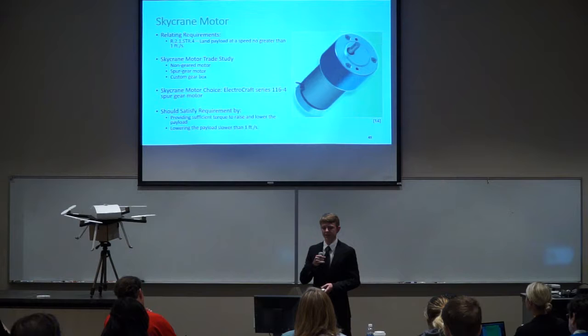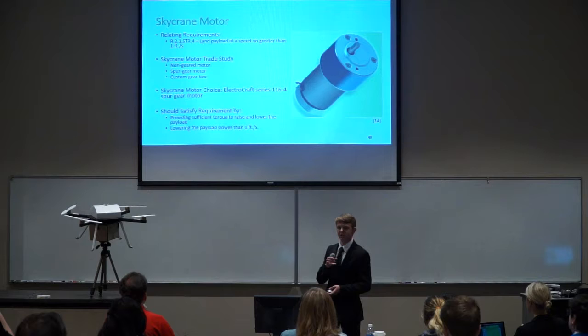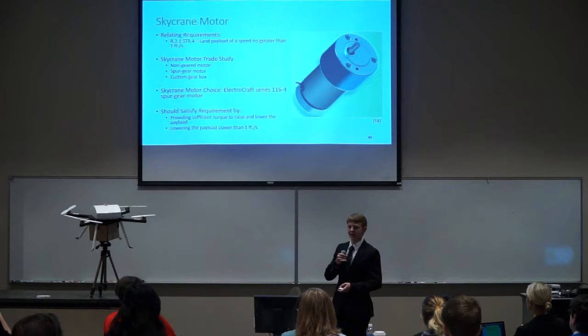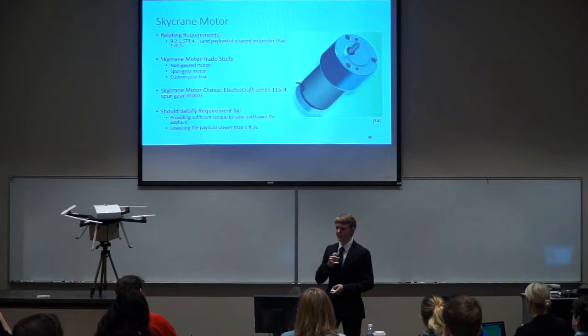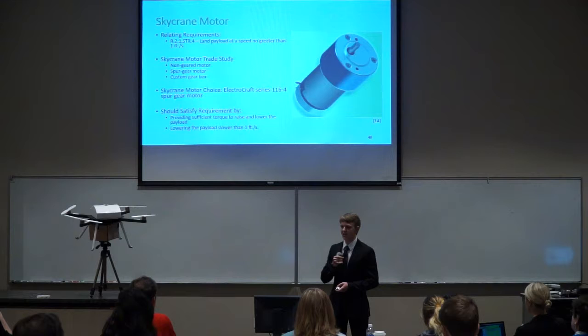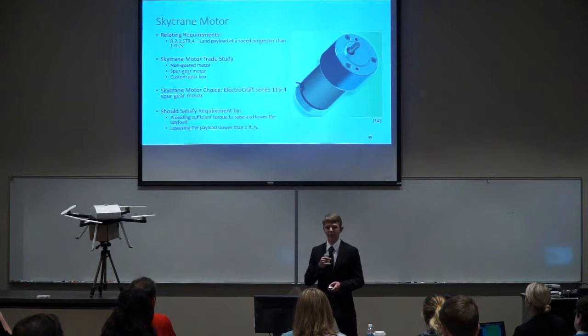The skycrane motor drives the entire spool system and must lower the payload at under one foot per second. A straight electric motor without gearing would be too large, so we selected a pre-made spur gear motor. Our final choice is the Electrocraft Series 116 spur gear motor, providing 31 inch-pounds of torque. Analysis determined our generated torque from the hanging payload is 19 inch-pounds, giving a design margin to overcome frictional and in-flight forces.